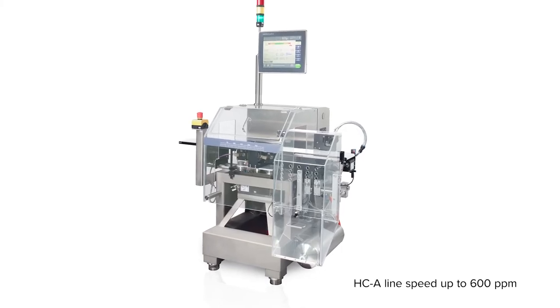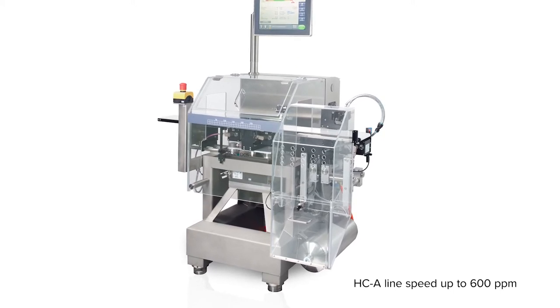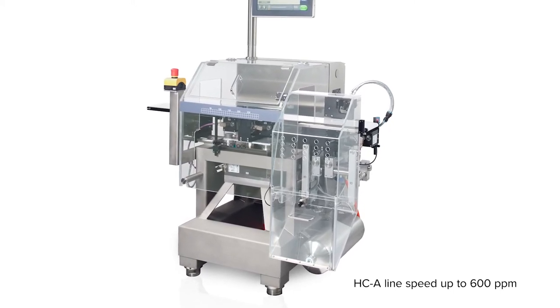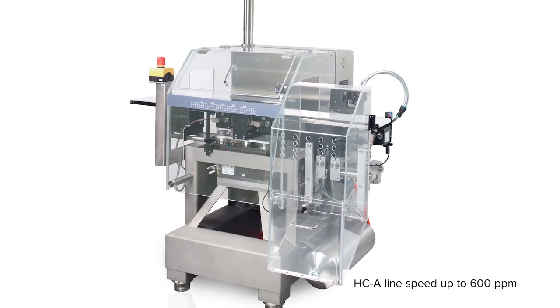The ACA checkweigher is our top-of-the-line checkweigher designed for applications where product weighing speed is critical. Food, healthcare, pharmaceutical, and cosmetic packaging lines are prime examples of ACA checkweigher applications.